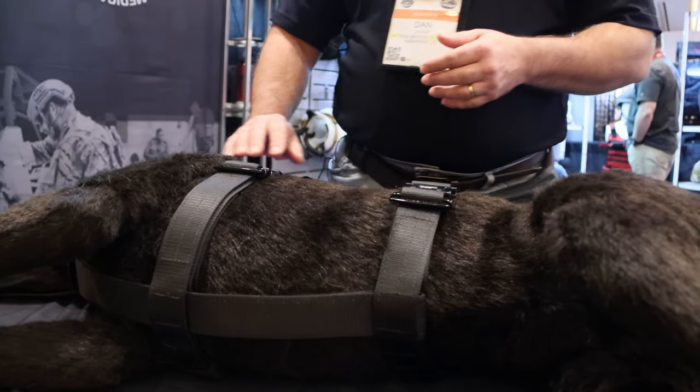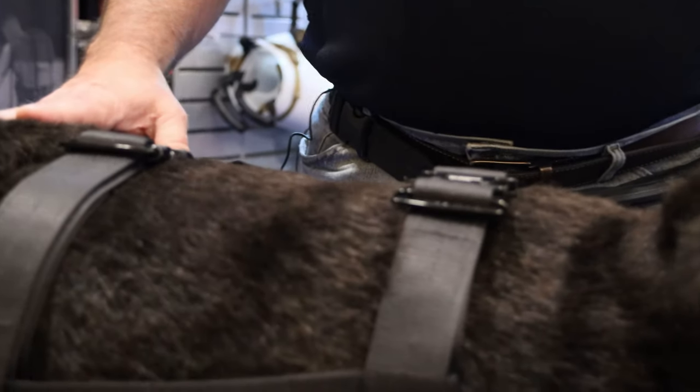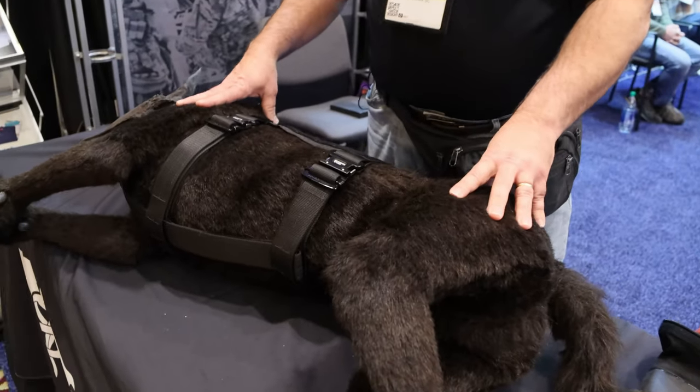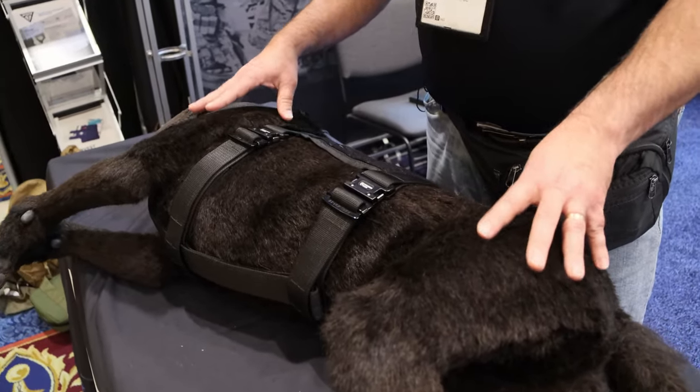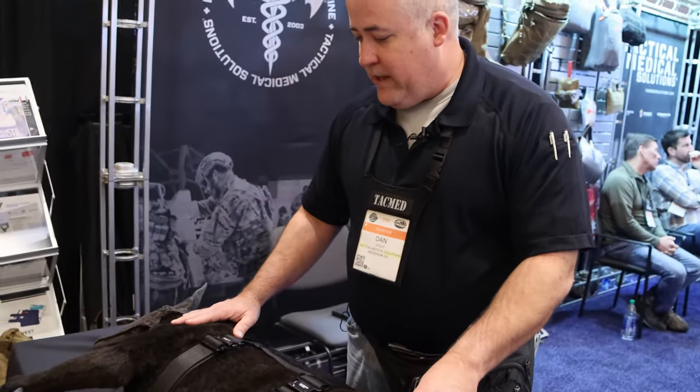As far as the level of realism, if you just take a look at this guy, I've lost track of the number of people that have walked by during the show that just thought this was a real dog laying up here. We have some very talented people that craft these things — they're absolutely amazing artists.